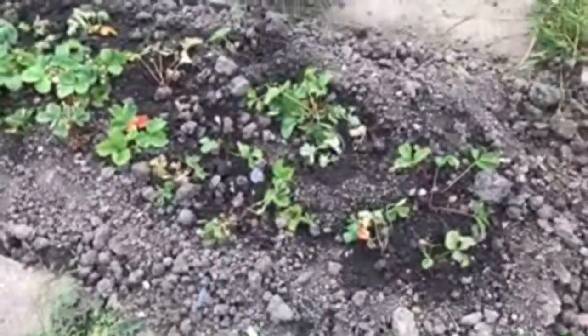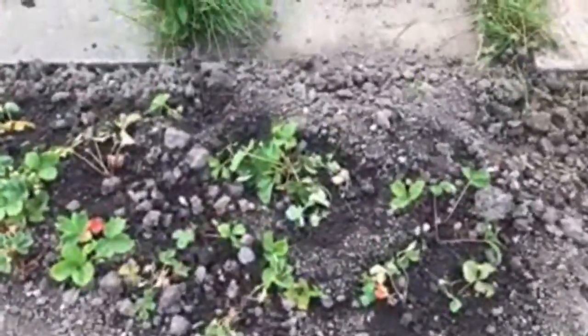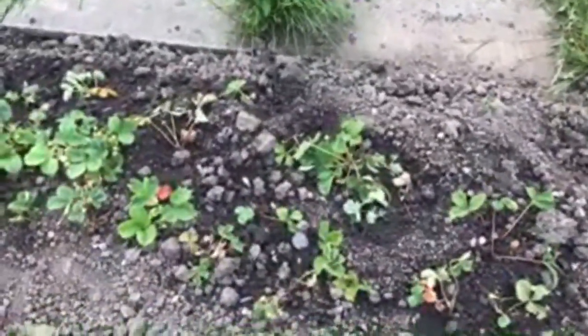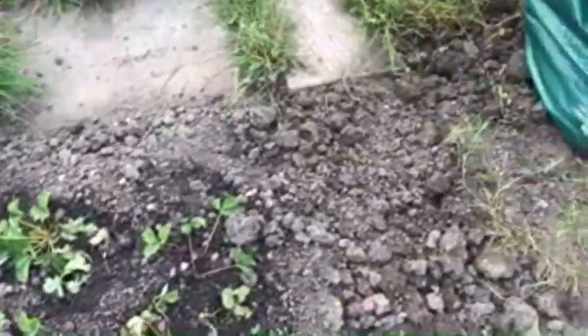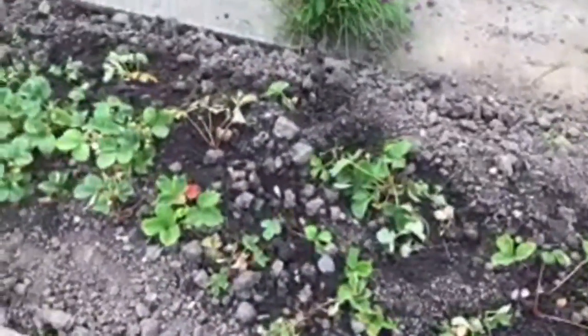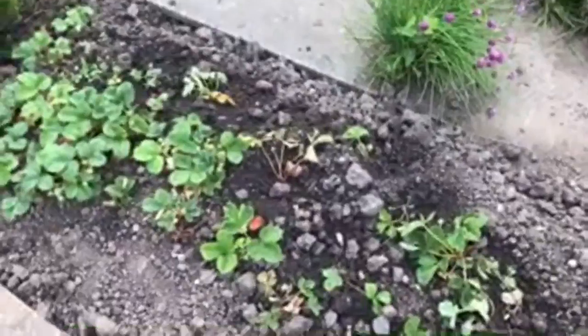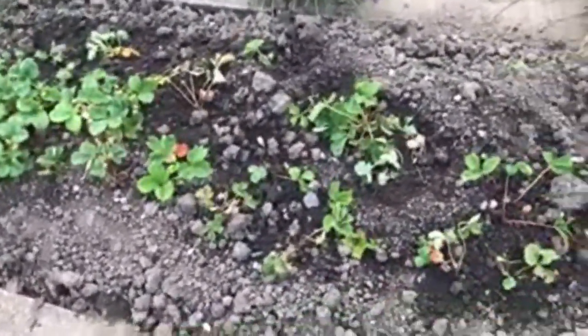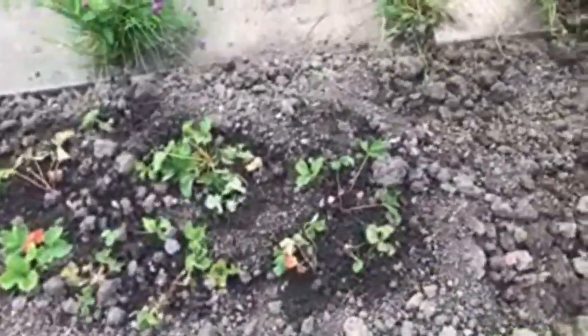Some of the strawberries were rooted into here, so I moved them from there into here, and they've not liked the transplant. I'll try to keep them watered.